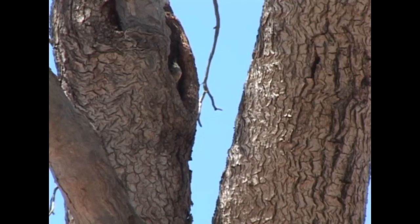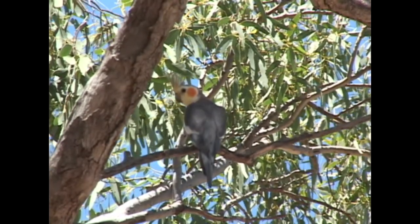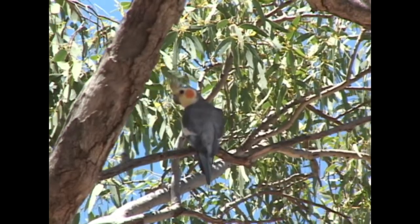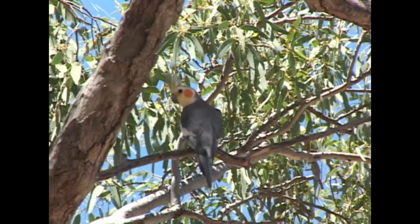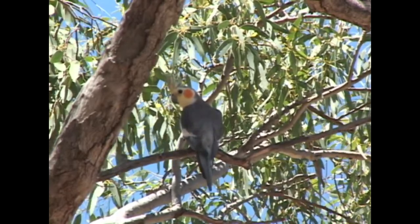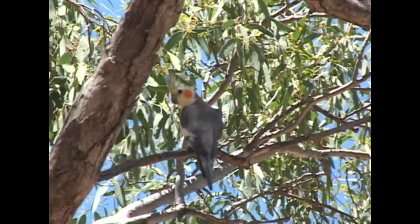When this chick is about 30 days old, he will leave the hollow and join his parents on this remote cattle station. Seeing such a familiar cage bird flying wild and free in its native Australia is an unforgettable experience.